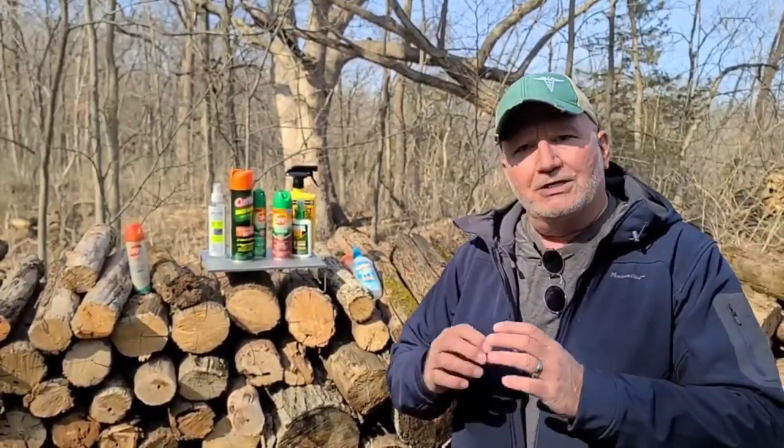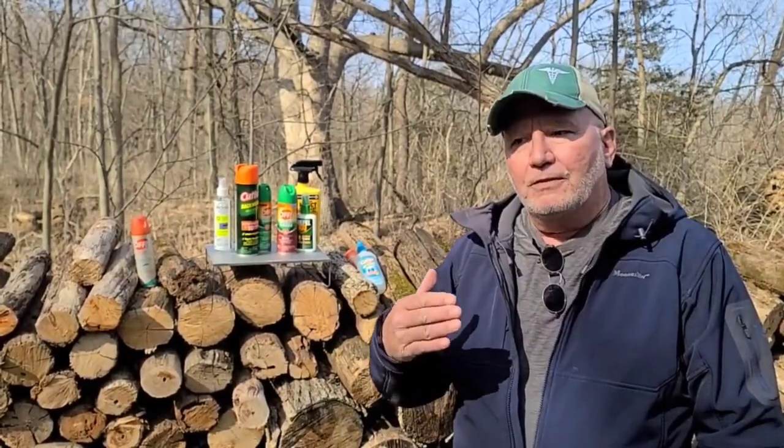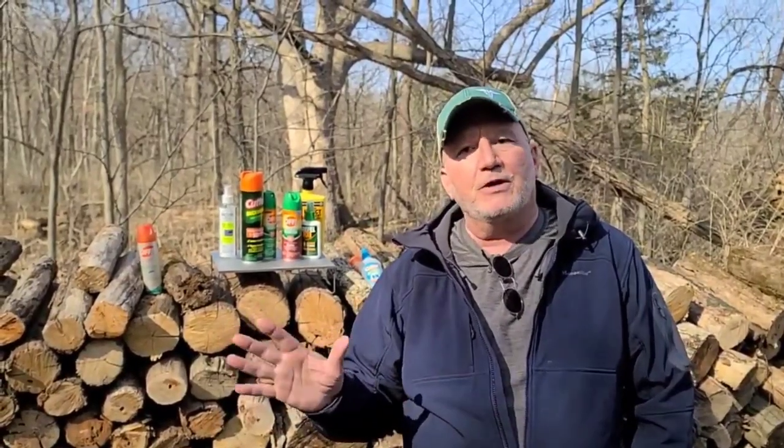You can also spray Permethrin on cotton balls, let them dry, put them in a little container like a toilet paper tube, and lay those around your yard in various areas. Mice will then grab the cotton balls and make a nest, and the Permethrin will get on the mouse or rat's fur. If they get a tick, the tick is going to die. If you do that spring and fall for about two years, you're going to decrease the amount of ticks around your house tremendously. It's a really good move to use Permethrin that way too.